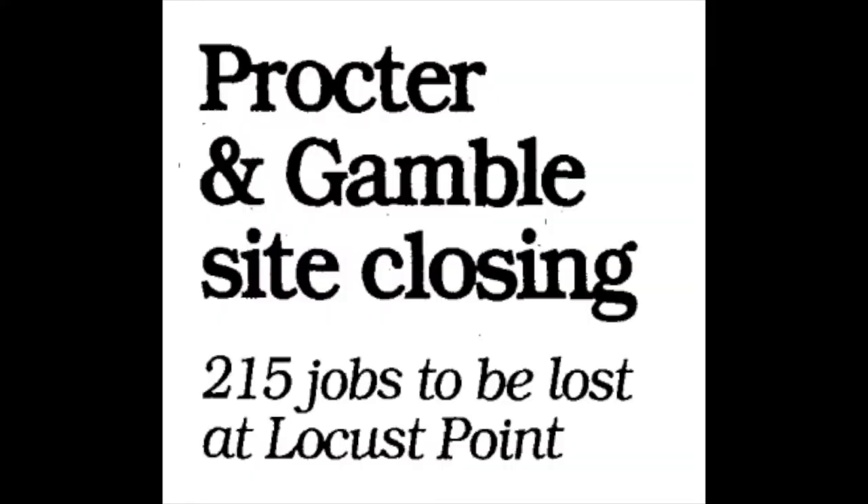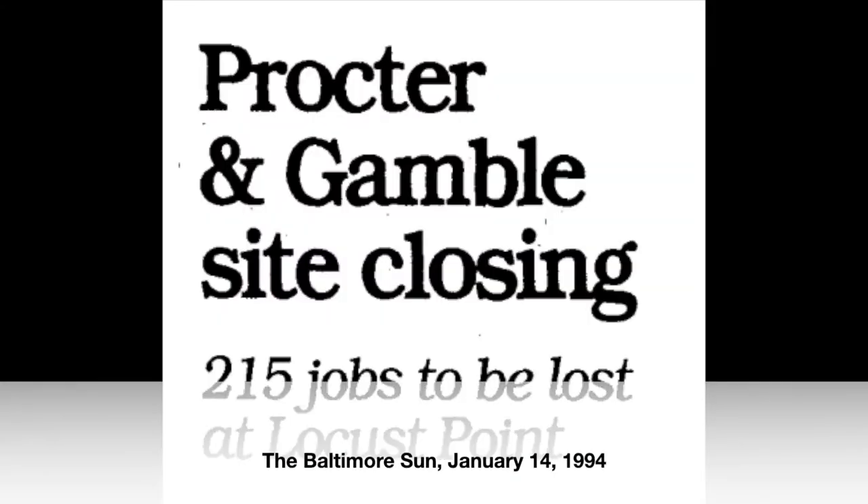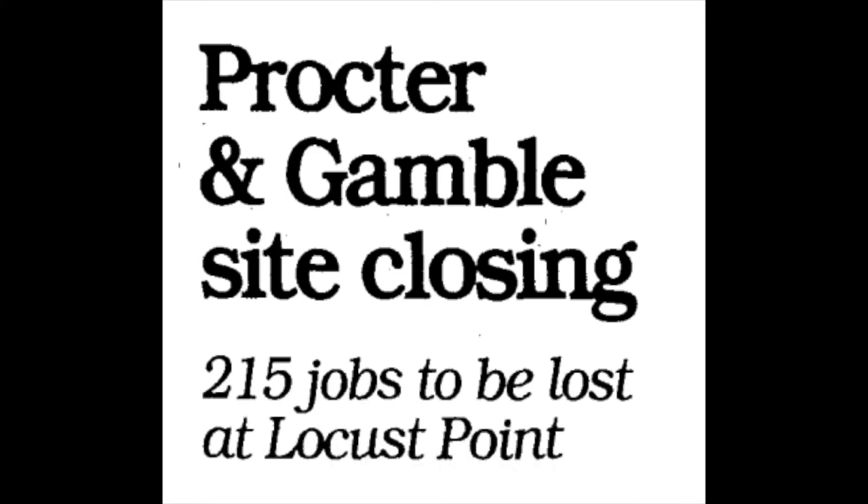We'll transition from blind pig soap into a more modern history. Anybody who's been in South Baltimore recently knows that Procter & Gamble's facility here did not last forever. It lasted until 1995, when in a national restructuring, Procter & Gamble closed the Baltimore shop — obviously devastating for the workers and their families who had relied on it for generations.